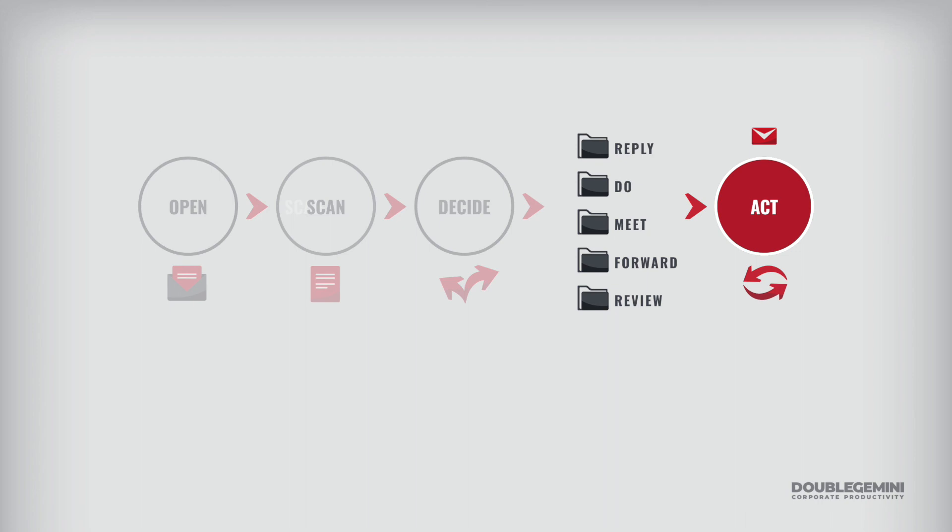Imagine paying a tax every time you open an email and figure out what to do with it. By sorting first, you pay the tax once. With the stack method, you save time by batch processing and by sorting first. Even better, you've simplified and sped up your decision making — freeing up mind space to deliver that next big project or be more creative.